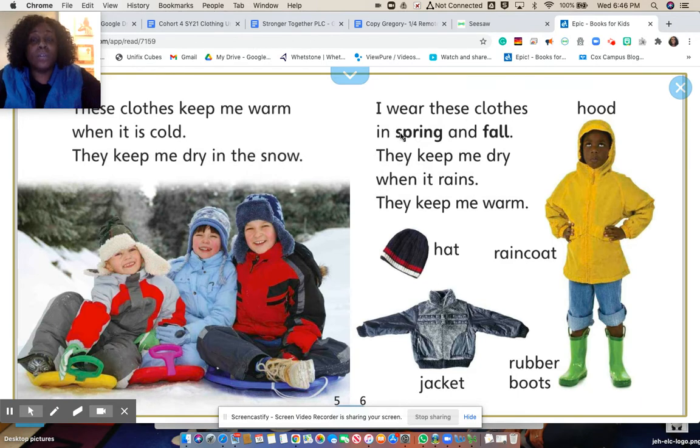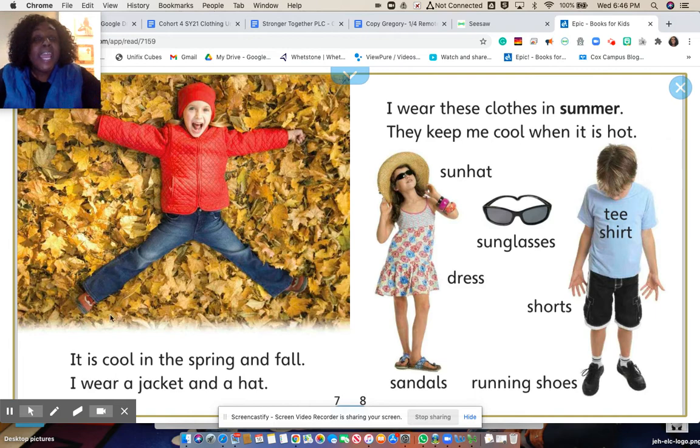I wear these clothes in spring and fall. They keep me dry when it rains. They keep me warm. It is cool in the spring and fall. I wear a jacket and a hat.